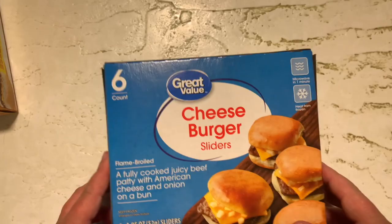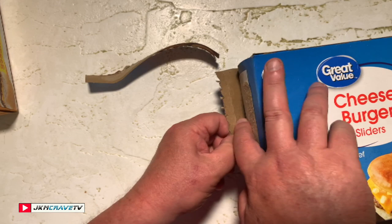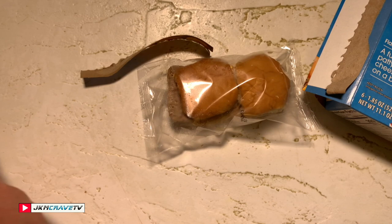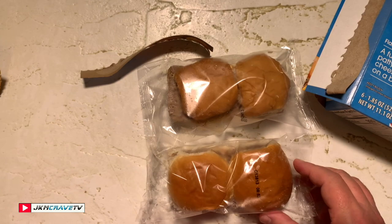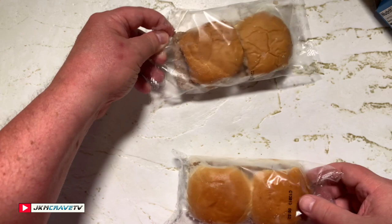All right, so let's see what we got here. These are your Walmart brand, and here's the White Castle. I don't see much of a difference. All right, I'm gonna get these in the microwave — we'll be right back.